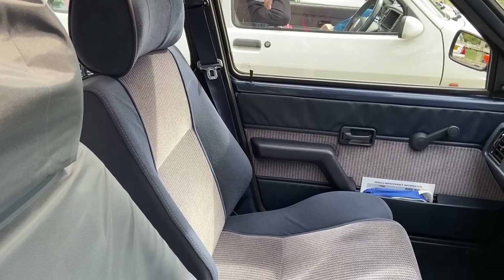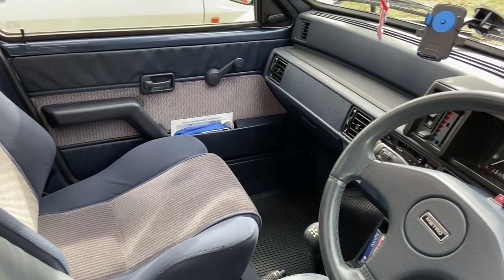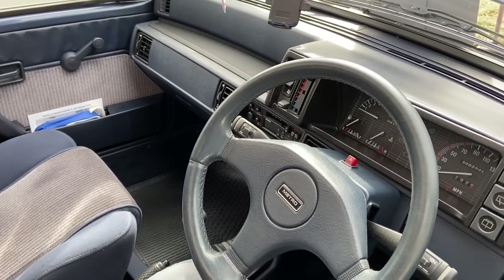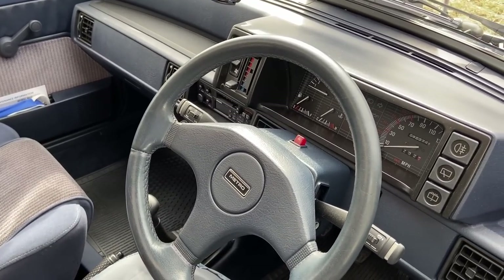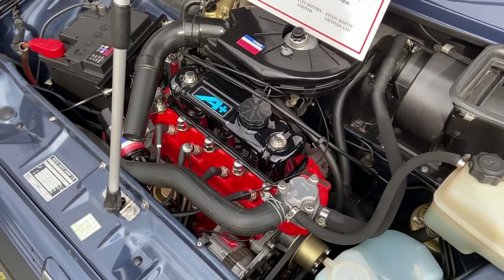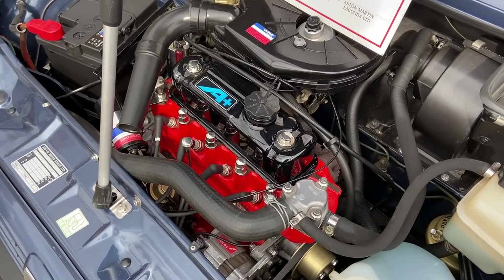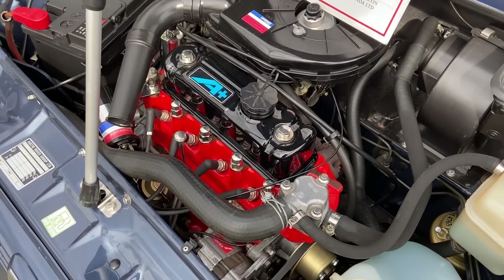Inside, it has a beautiful Prussian blue dashboard and steering wheel. I have a massive love-in with coloured interiors rather than the boring grey of the majority. And under the bonnet, of course, is the big 1275cc A-Series, and because Tom is Tom, he can't resist fitting stainless everything.